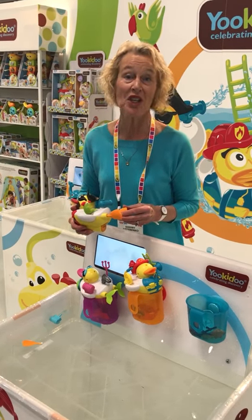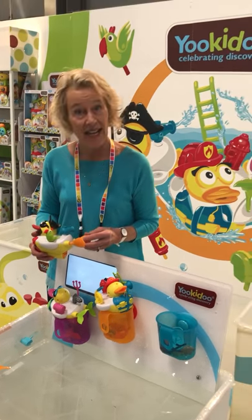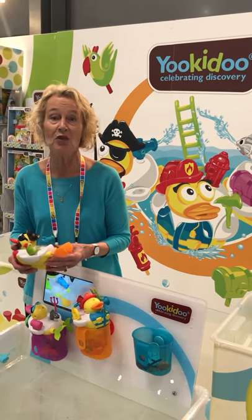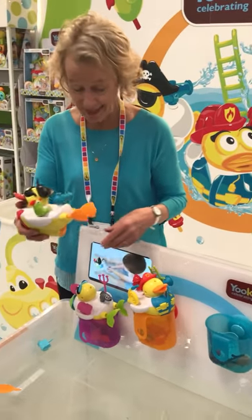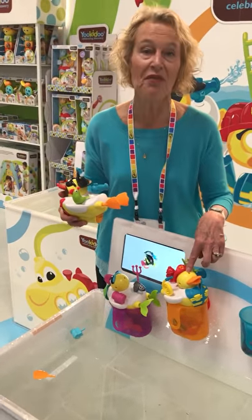Hi, I'm at the New York Toy Fair at Yuki-Doo, and they are a fantastic company for making innovative toys for babies and young ones. So this is Create a Duck, a Mermaid, and Create a Firefighter.